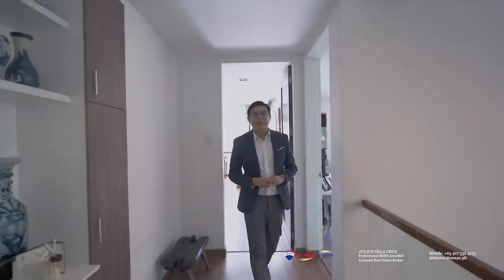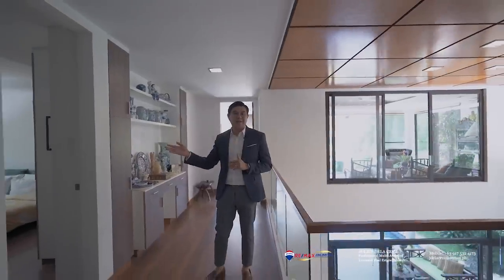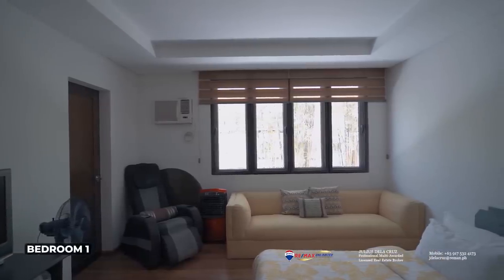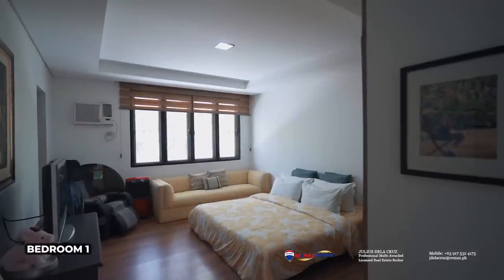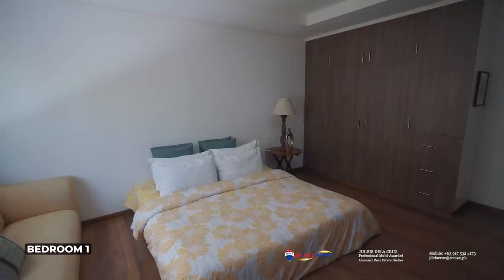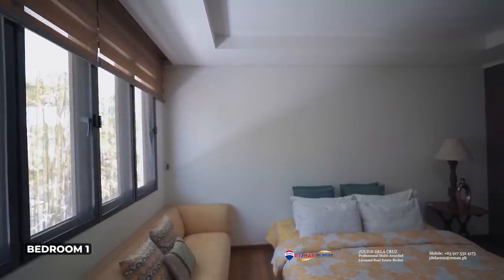After seeing the master bedroom and appreciating the den of this home, we are now back at the second level's hallway, and we're going to take a look at the second bedroom, which is over here to my right side. It features a good size, and of course it's quite well planned. You also have a very generous ceiling height. And naturally, this particular bedroom also comes with its own ensuite toilet and bath.